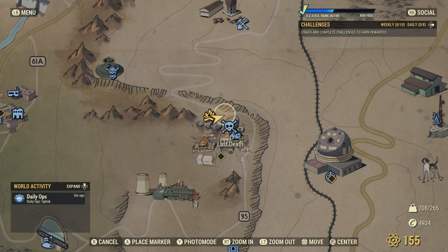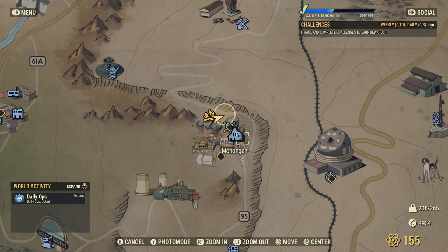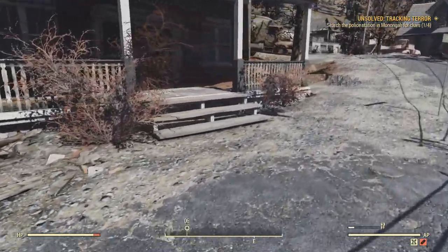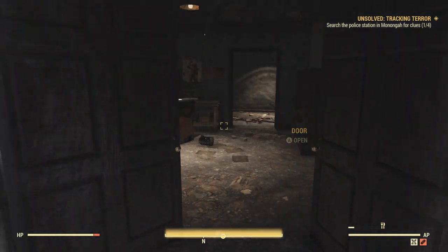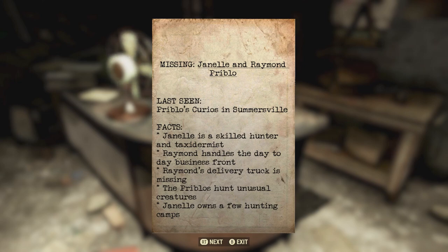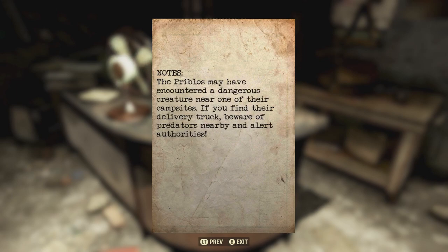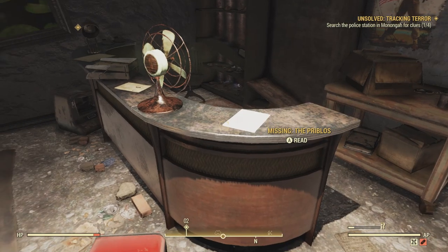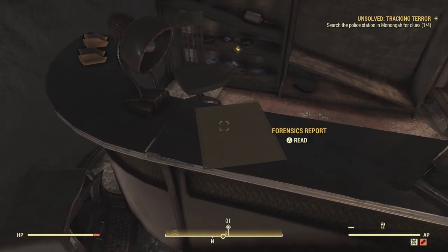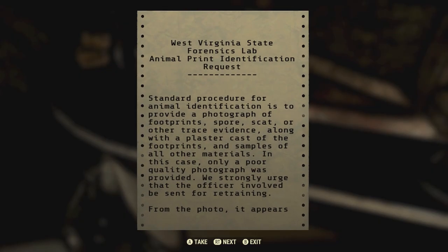Tracking Terror is the next side quest and it begins at the town of Mononga. You're looking for the police station — it's only a couple of feet from the spawn endpoint. We're going to go in here and pick up four clues for Tracking Terror. The first two are right here on the countertop. We already know about Janelle and Raymond — they were hunting that unusual creature that turned out to be the Beast of Beckley. Next up, right beside that note, is another note. The Forensics Report is what we're looking for.